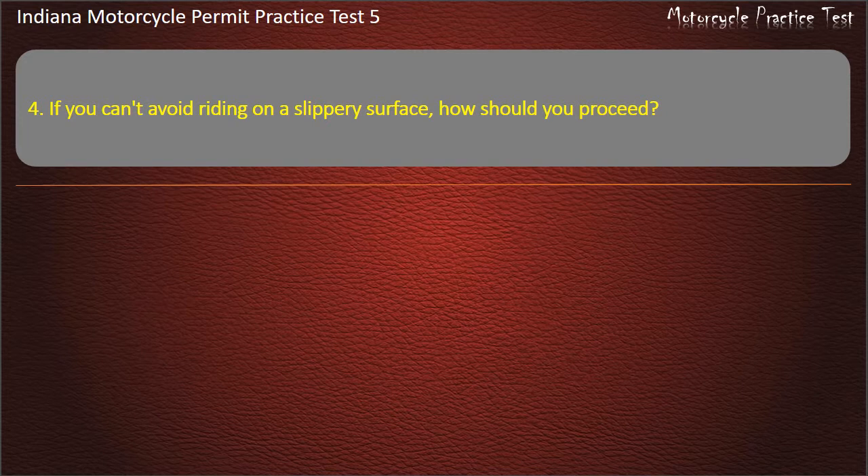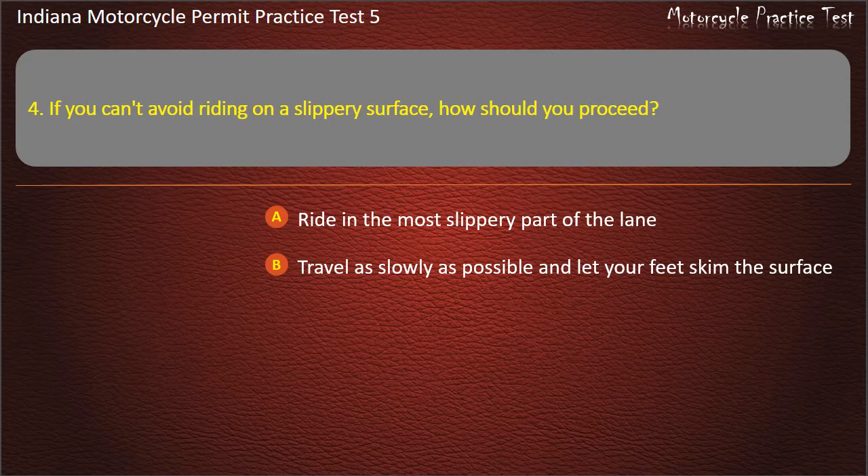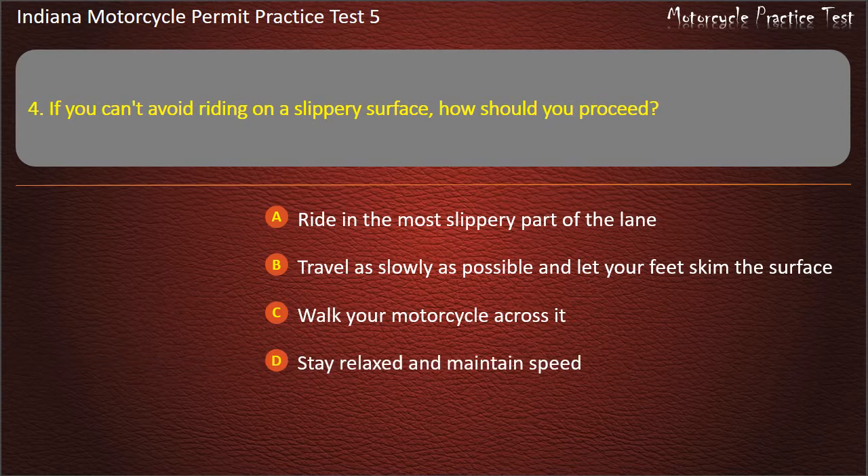Question 4: If you can't avoid riding on a slippery surface, how should you proceed? Options: Ride in the most slippery part of the lane, travel as slowly as possible and let your feet skim the surface, walk your motorcycle across it, stay relaxed and maintain speed. Answer: Travel as slowly as possible and let your feet skim the surface.